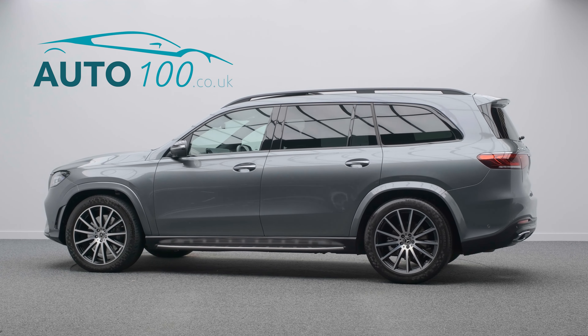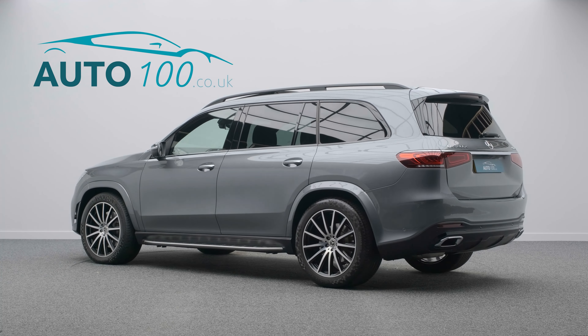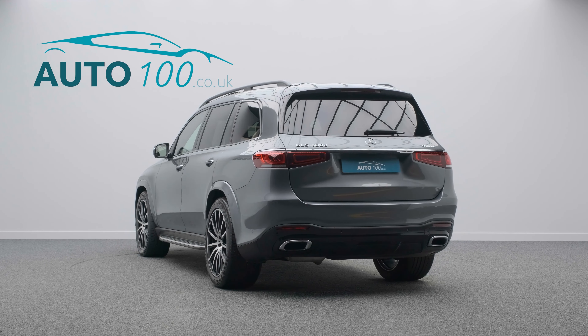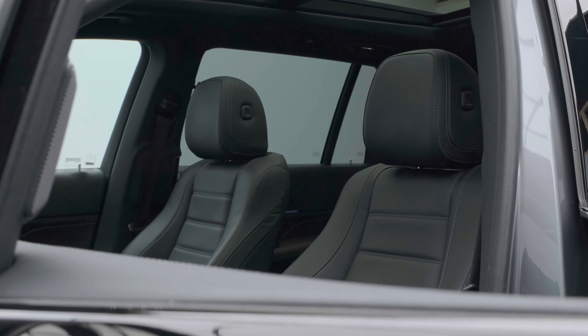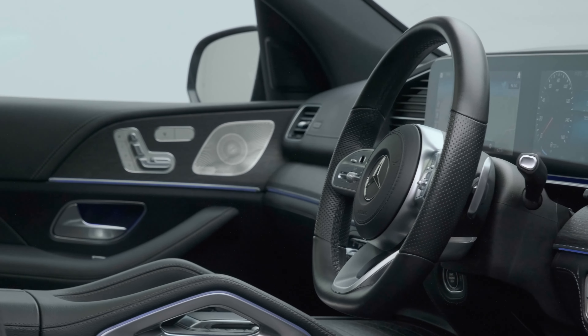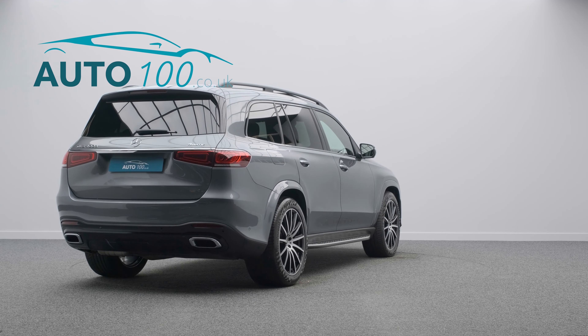This beautiful Mercedes GLS 400D AMG Line Night Edition is not only finished in the eye-catching selenite grey metallic with black leather upholstery and rides on the awesome 22-inch AMG multi-spoke design alloy wheels in black and polished finish, but also both having one owner from new and full Mercedes-Benz main dealer service history.